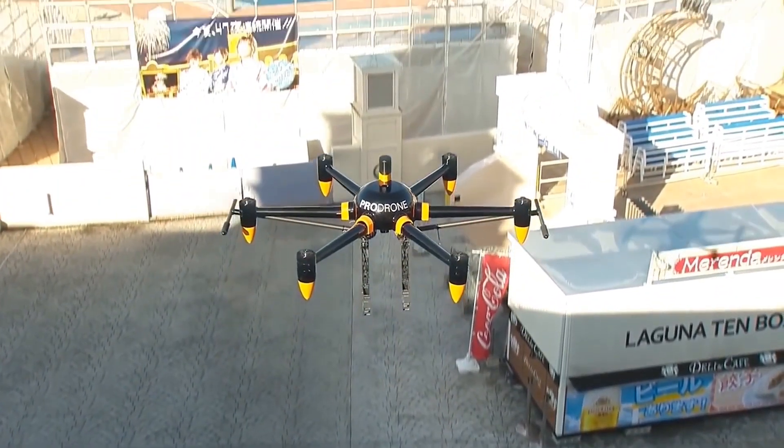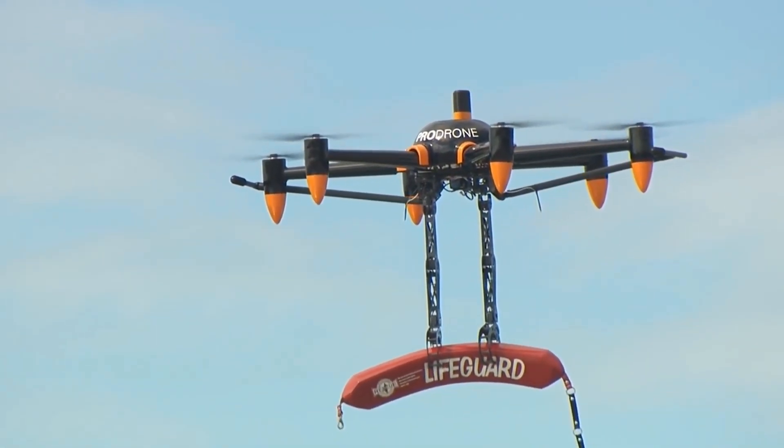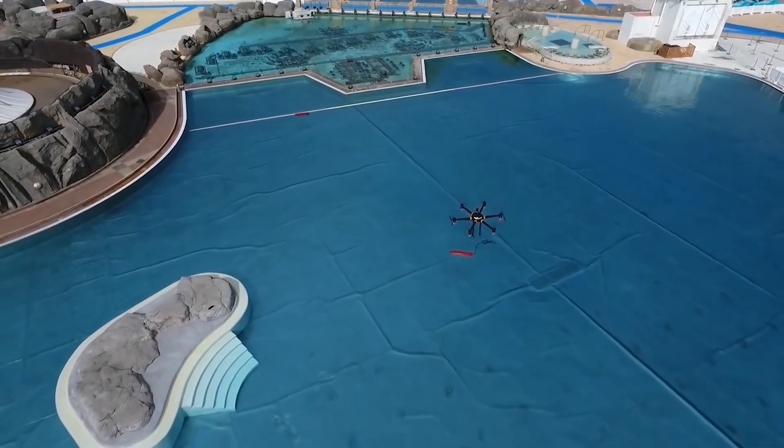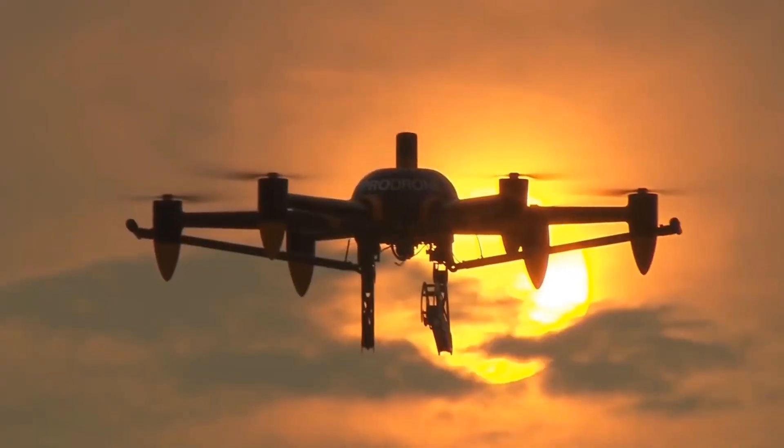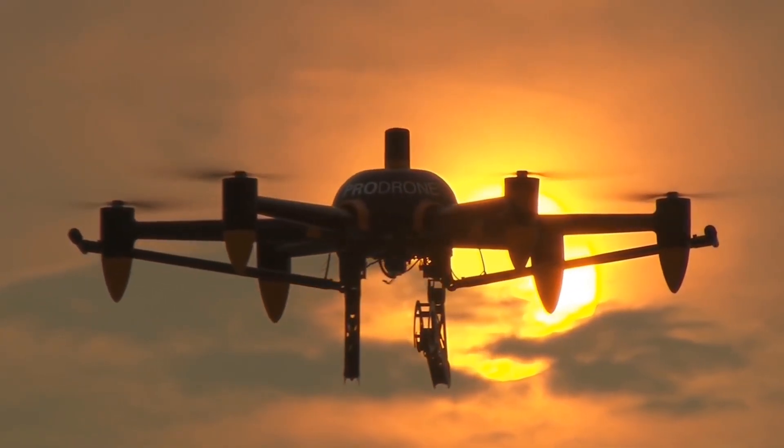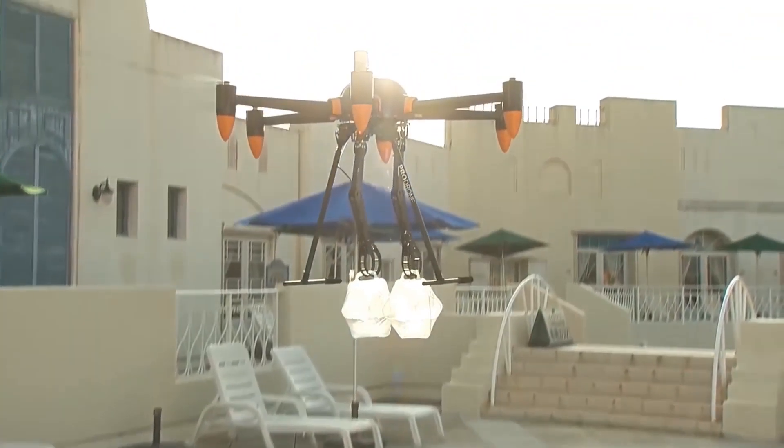The drone can fly for 30 minutes on a single charge. It's capable of working in any weather and can climb to an altitude of 3.1 miles. The manufacturer is confident that this development will help keep people safe in a variety of scenarios.